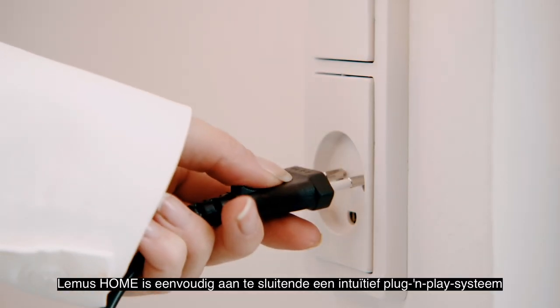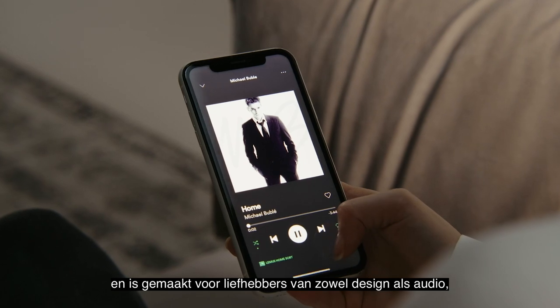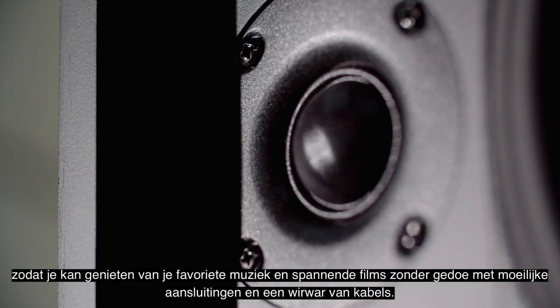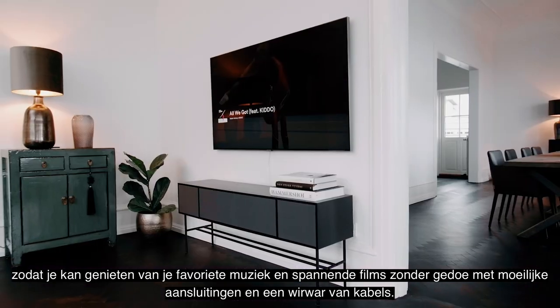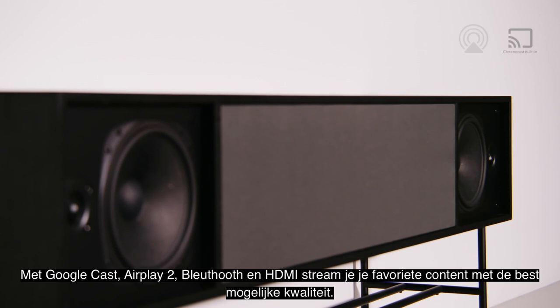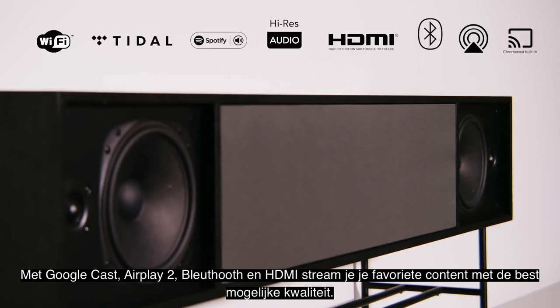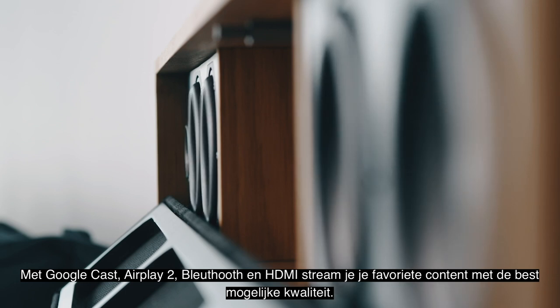Easy to connect with an intuitive plug-and-play system, LEMAS HOME is made for lovers of both design and audio, so you can enjoy your favorite music and thrilling movies without the hassle of difficult connections and cable clutter. With Google Cast, AirPlay 2, Bluetooth and HDMI, you can stream your favorite content with the best possible quality.